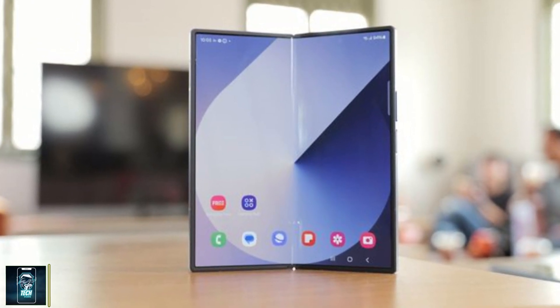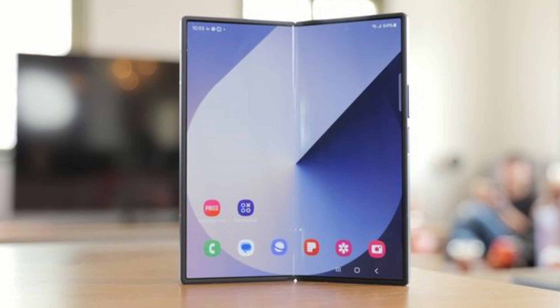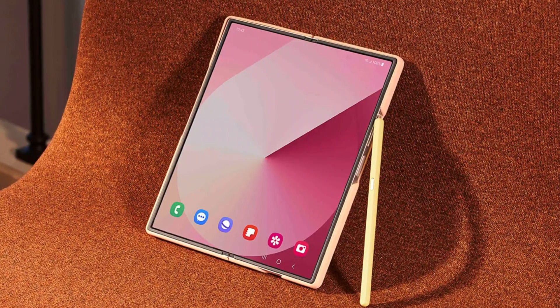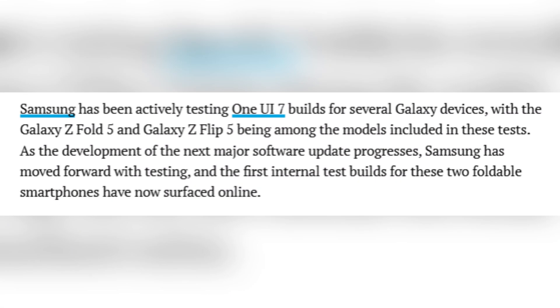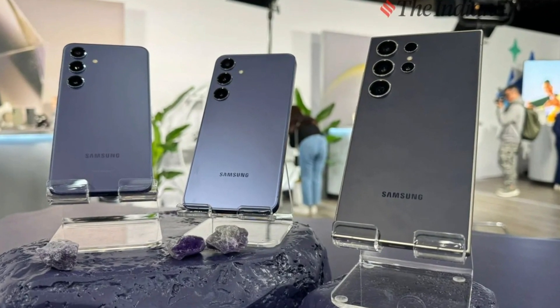While One UI 7 is still in its testing phase, these benchmarks suggest that the Galaxy Z Fold 6 is more than ready to handle future software updates with ease. Samsung isn't stopping here — One UI 7 is also being tested on other flagship devices, including the Galaxy Z Fold 5, Galaxy Z Flip 5, and the Galaxy S24 series.